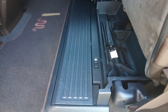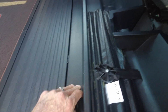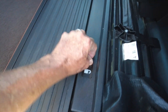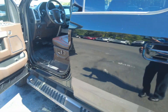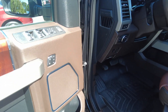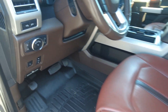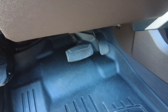These seats in the back do lift up, and the other side does the same thing. You also have a fold-out storage area. You do have a memory driver's seat and, of course, a power driver's seat. The pedals will move towards you or away from you if you need them to.